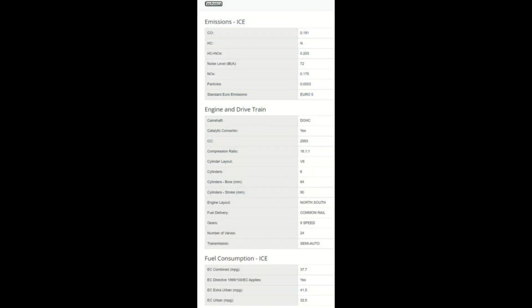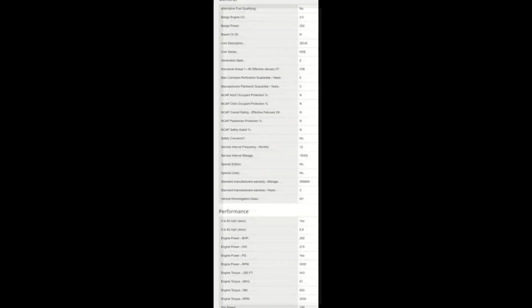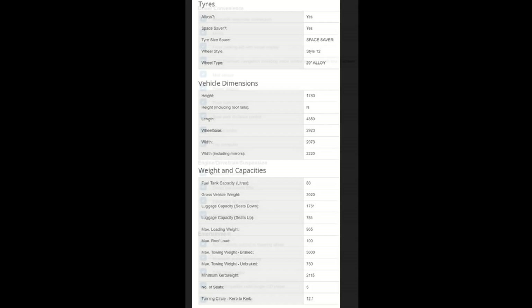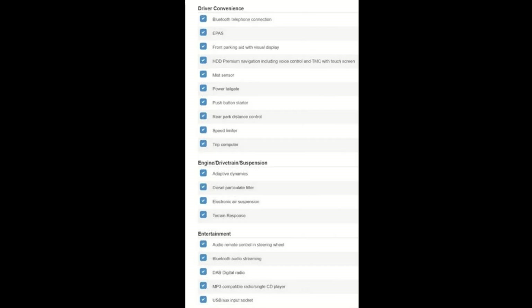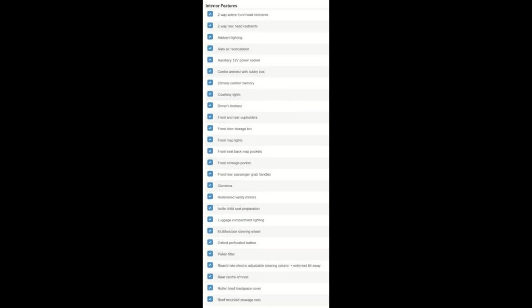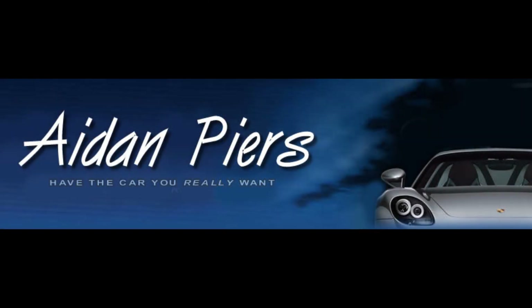The vehicle has a clear HPI report and National Mileage Register report, showing there is no outstanding finance, previous insurance write-off claim, and that the mileage is correct. It hasn't been out of our sight and control since it was first supplied in 2015, so we know it very, very well. Thanks for taking the time to watch the video.